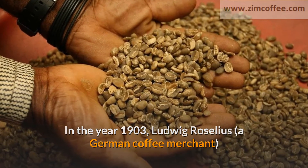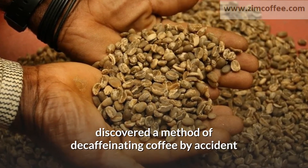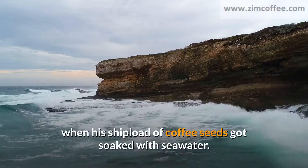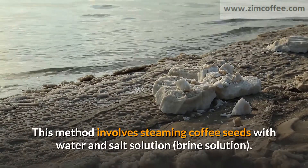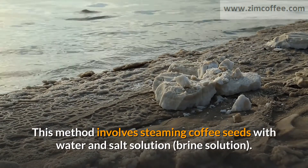In the year 1903, Ludwig Roselius, a German coffee merchant, discovered a method of decaffeinating coffee by accident, when his shipload of coffee seeds got soaked with seawater.